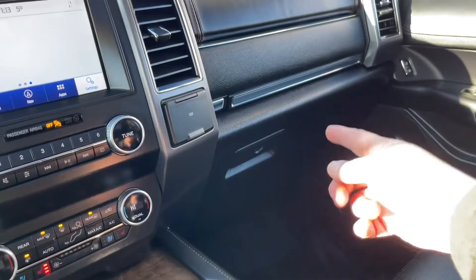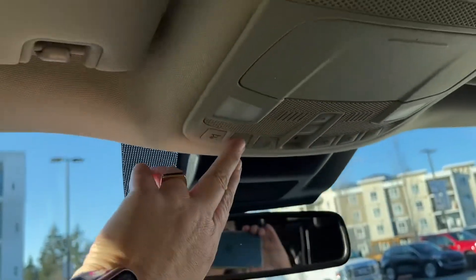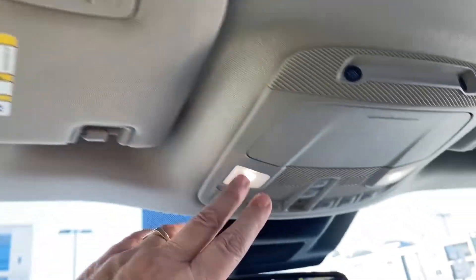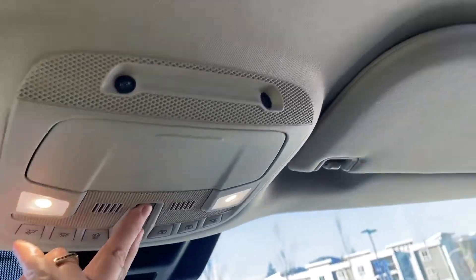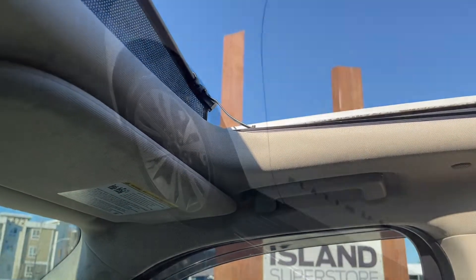And then off to the side is your 12 volt. You also have two glove compartments — the lower one's locking. Up top on our auto dimming rear view mirror: lighting controls, sunglass holder, universal garage door opener. Today we've got a beautiful day so let's open up our moonroof — that's powered, and so is the screen.